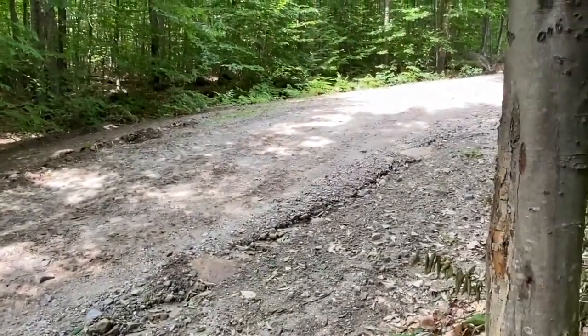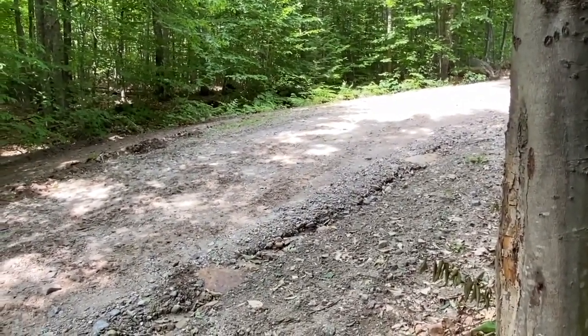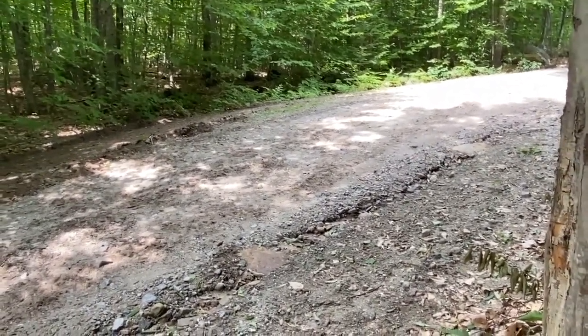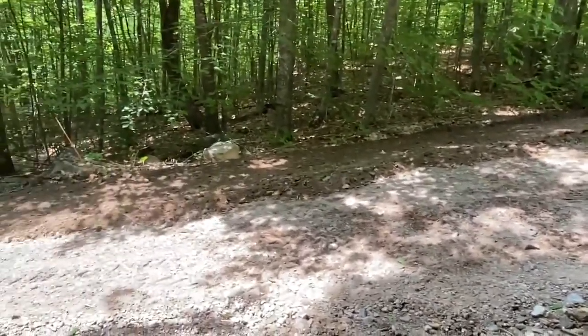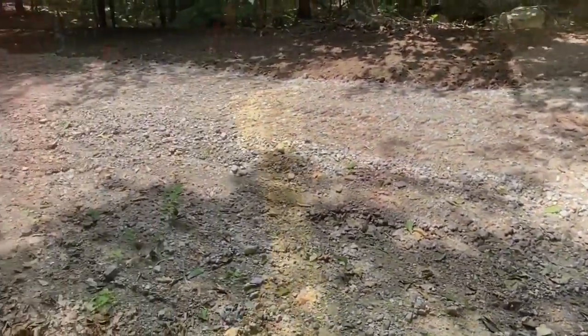We're trying to fix the driveway. We had a two and a half inch rain last week, so hubby's got the Kubota out and he's trying to fill in this washout that we had along the driveway. He's pulling dirt from the other side and bringing it over to this side where it's washed out.